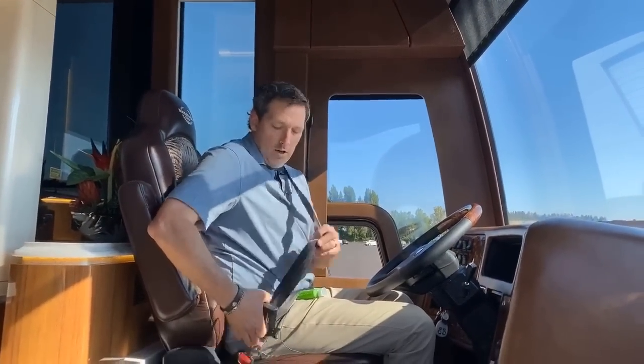Hey everybody, I had a little audio problem, probably because I was sitting on the microphone. That can happen.